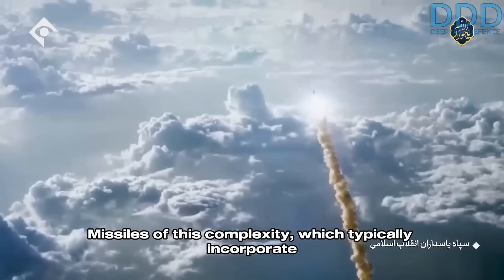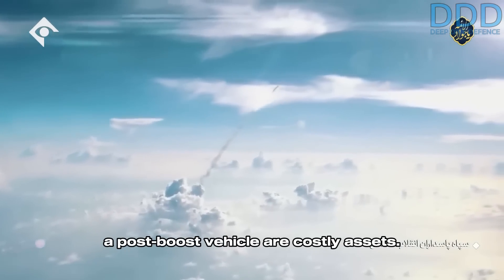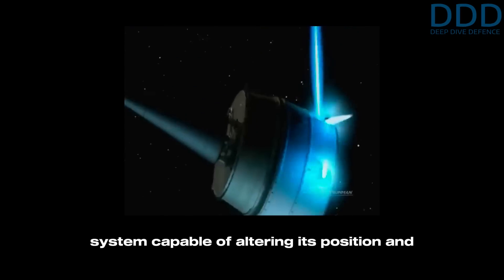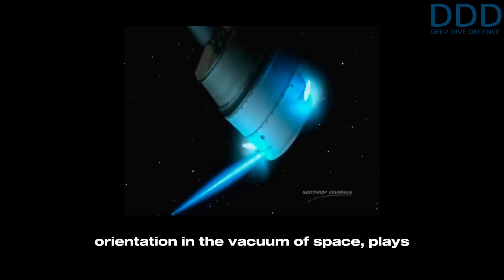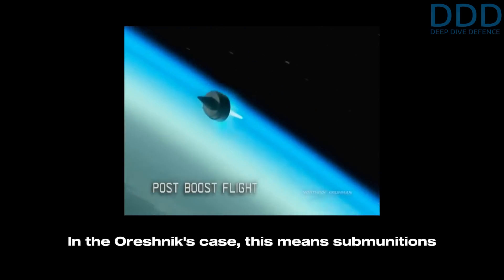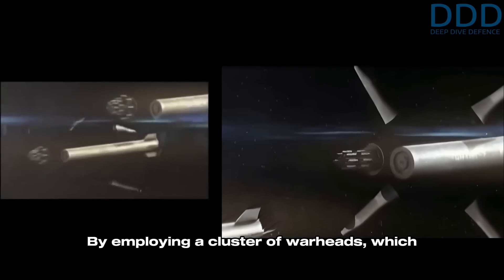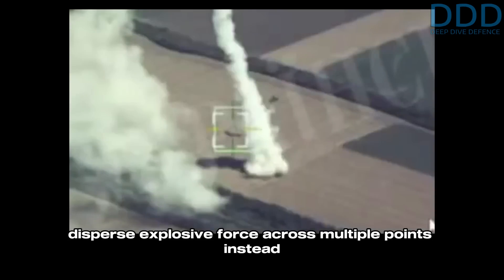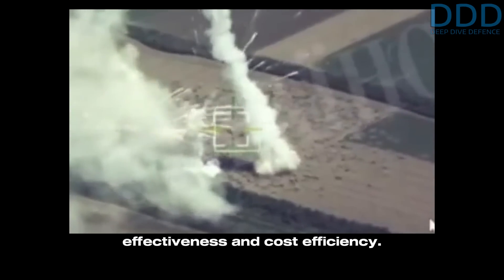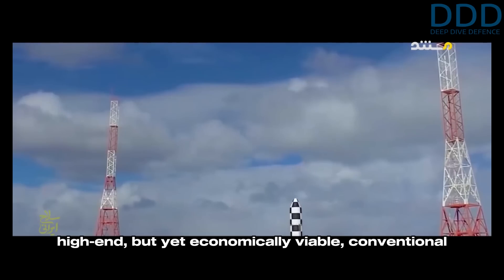Missiles of this complexity, which typically incorporate thrust vectoring, solid propellants, multi-stage configurations, and a post-boost vehicle are costly assets. The post-boost vehicle, basically a robotic system capable of altering its position and orientation in the vacuum of space, plays a vital role in deploying the payloads. In the Oreshnik's case, this means submunitions rather than unitary warhead re-entry vehicles. By employing a cluster of warheads, which disperse explosive force across multiple points instead of concentrating it on a single one, the Oreshnik achieves a balance of destructive effectiveness and cost-efficiency, enabling the creation of a high-end but yet economically viable conventional weapon system.